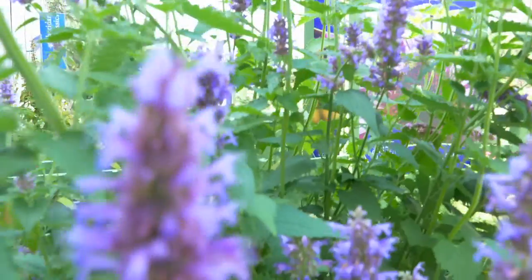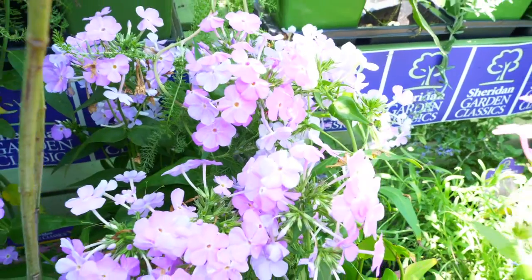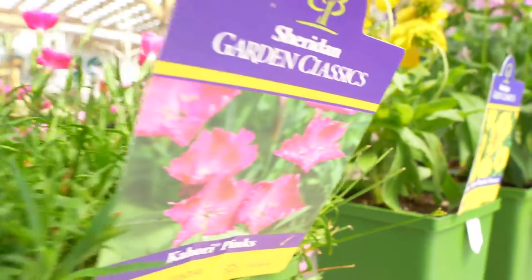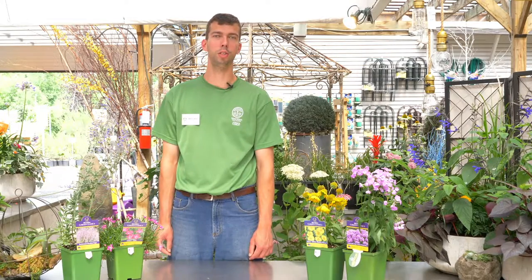Remember to plant flowers of the same species in clumps to create flower textures and different shapes, so bees can easily find your flowers and collect their pollen. You can also plant perennials in your bee garden that bloom at different times, providing interest for you and a source of food for bees throughout the entire season.